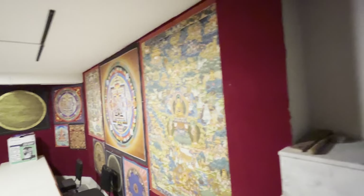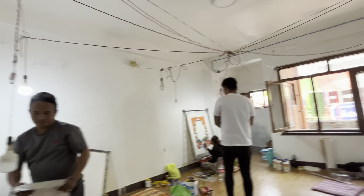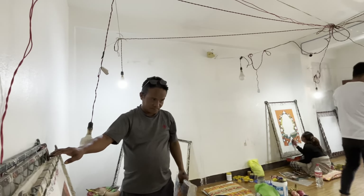We just came into the studio where they're actually creating the art. The shop owner is just taking me for a tour into the art gallery where the artists are painting. Oh my goodness, look at this. Oh, I'm so honored. Thank you so much.